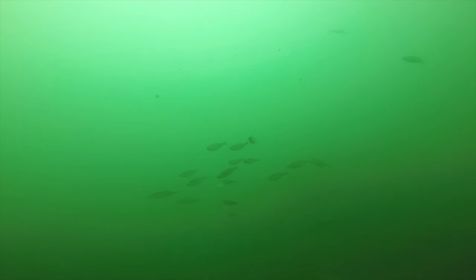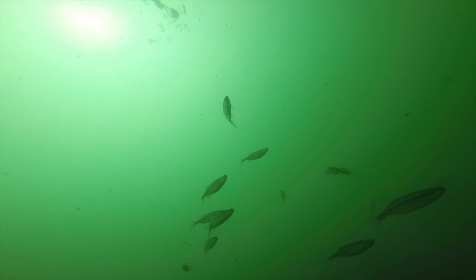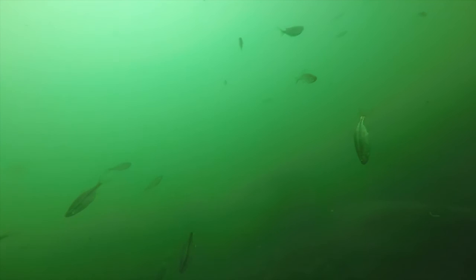Here's a small school of them, and as you look up you can see my float line up above. I'm in about 22 feet of water right here.